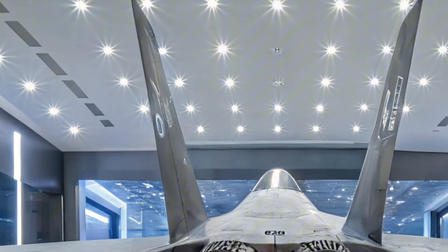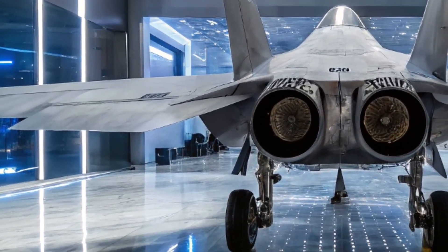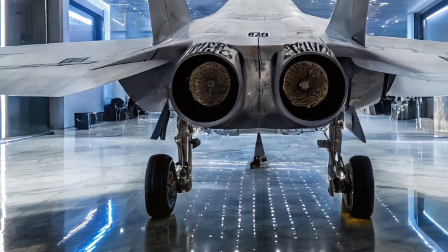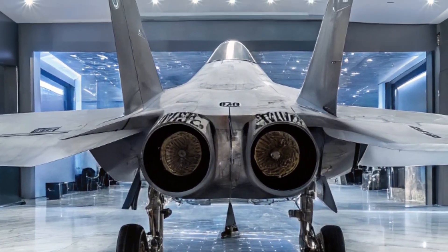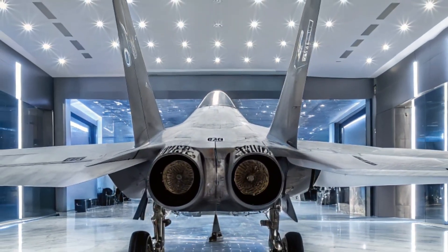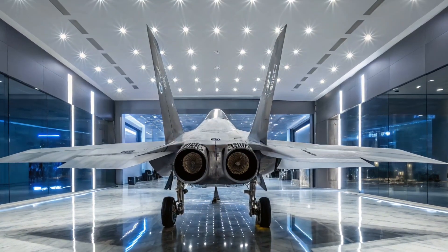Performance figures are impressive on paper. The Su-75 is expected to reach speeds of Mach 1.8, with a range of approximately 3,000 kilometers. It features supermaneuverability aided by thrust vectoring, enabling it to perform advanced aerial combat maneuvers similar to those demonstrated by the Su-35 and Su-57. Combined with stealth and AI-assisted flight systems, it's designed to be lethal in both beyond visual range and close-in engagements.